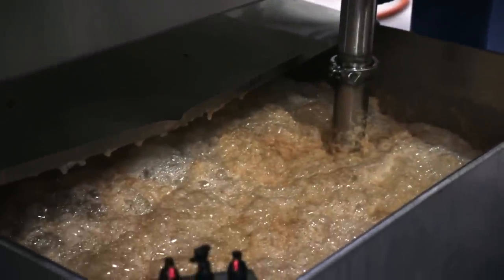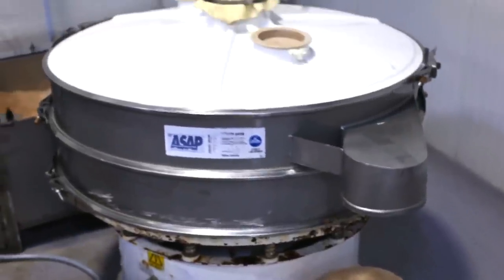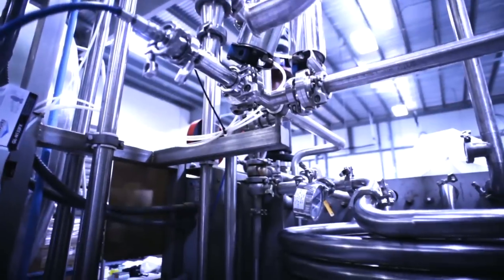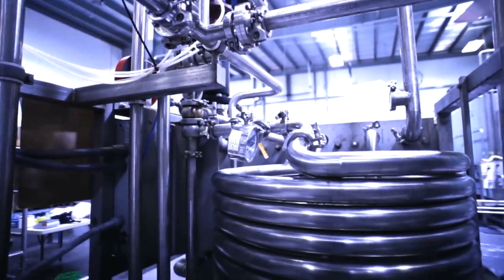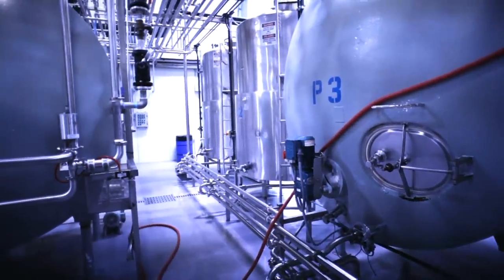The juice is kept at 34 degrees to maintain freshness and flavor. Next is filtering, followed by a quick 15 second flash pasteurization process to ensure your safety. The juice is heated to about 170 degrees Fahrenheit to kill any bacteria, then quickly re-chilled to 34 degrees.